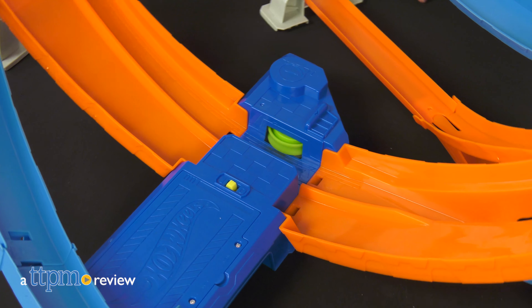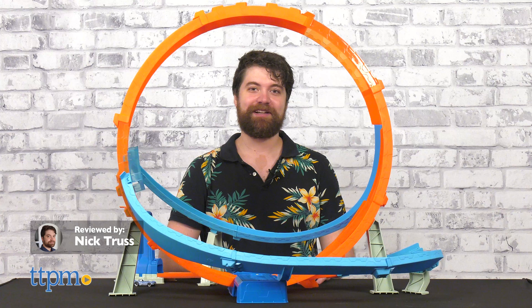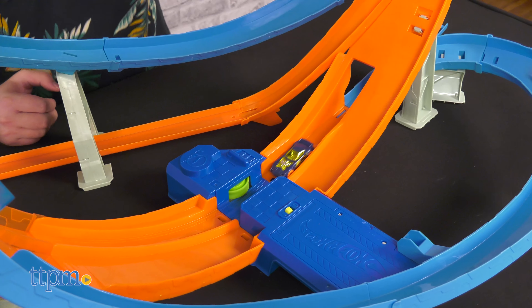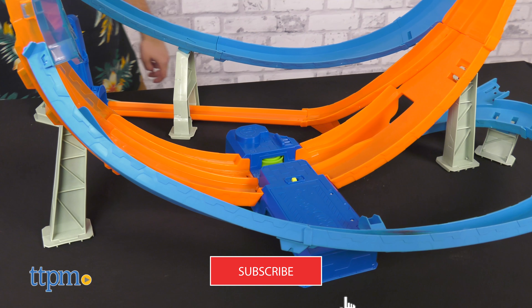Are you a Hot Wheels fan looking for the next big thing? How about a loop over two feet in diameter? Have I got your attention? Stay tuned and I'll show you the twists and turns of this massive loop mayhem track. Be sure to subscribe and crash into that bell icon to stay up to date.